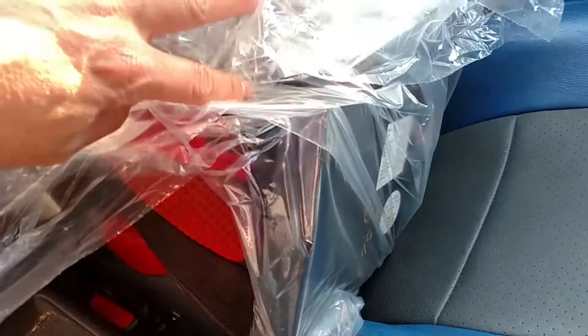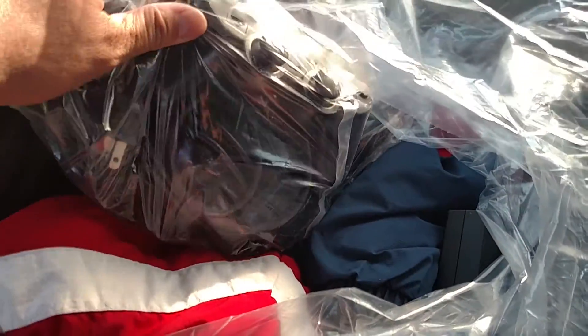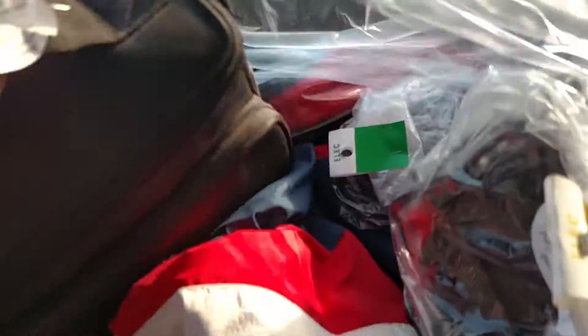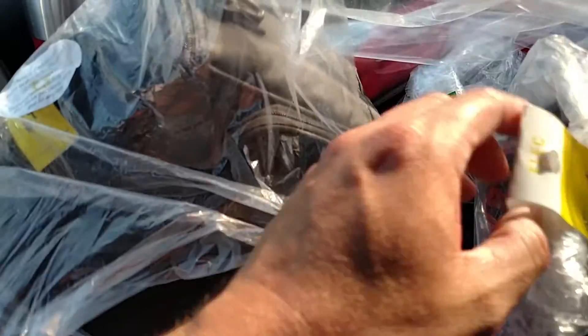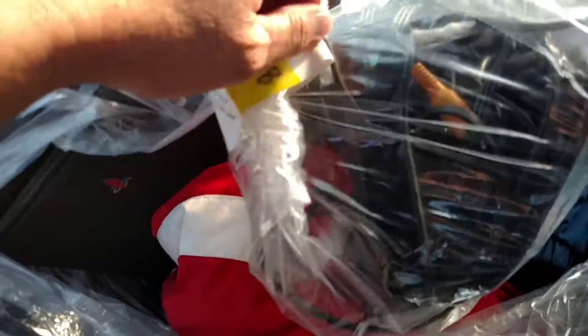You guys saw the footage on the two PS2s. When I took them to the front they said there were additional parts - one had two controllers, all the trimmings, and memory cards; the other had a case with just the power cord and AV cable. Pretty awesome score - $7 for one and $10 for the other.